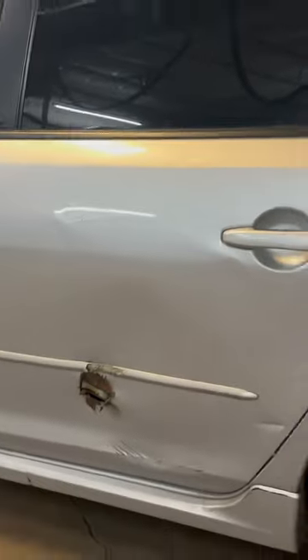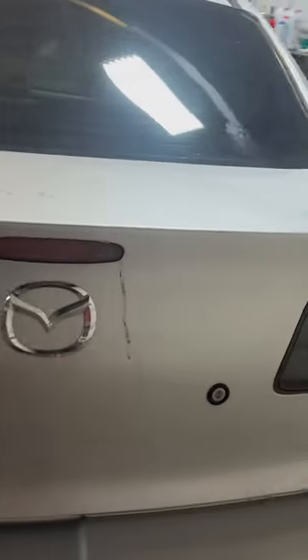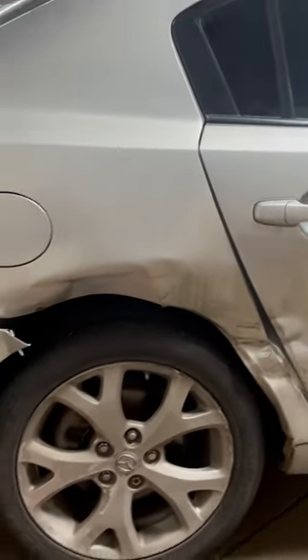something rubbed up against it and just kind of punctured a hole in the door. Coming around towards the back, the back for the most part is pretty good. It's a nice cheap economy car and these are actually very reliable, so it'll do someone good.